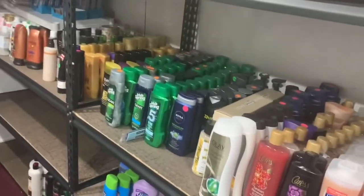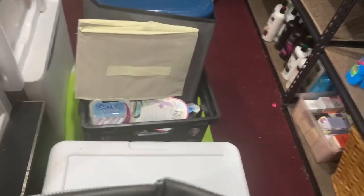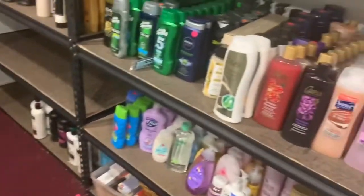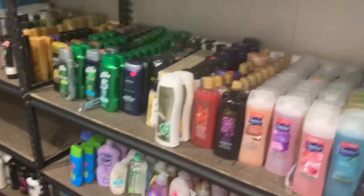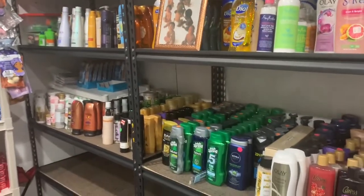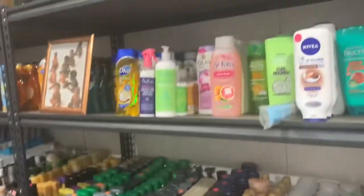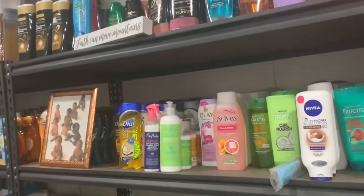I'm just so extra — I'm separating this stuff by the names of the products, but I don't really have to do that. I can separate them just by what they are: shampoos, conditioners, treatments, hair treatments. But anyway, that's just me.